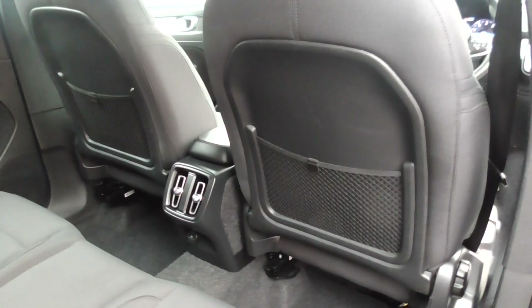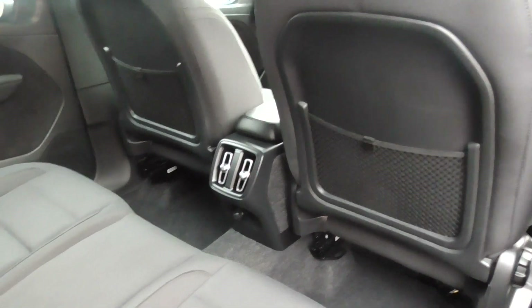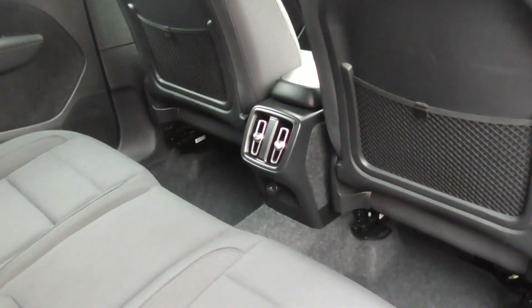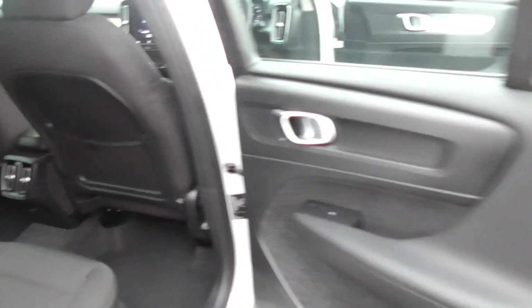All the netting's intact, so it's not been stretched out or fraying away. You've got rear charging points at the back and your rear vents, so you get the full benefit of the lovely climate control.